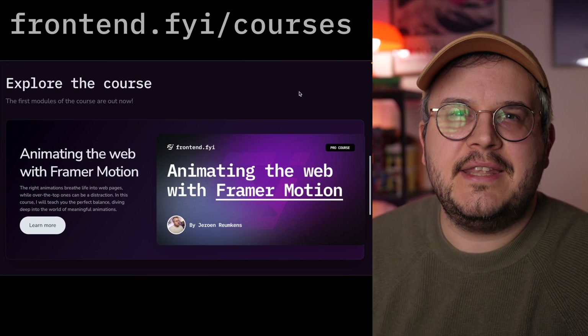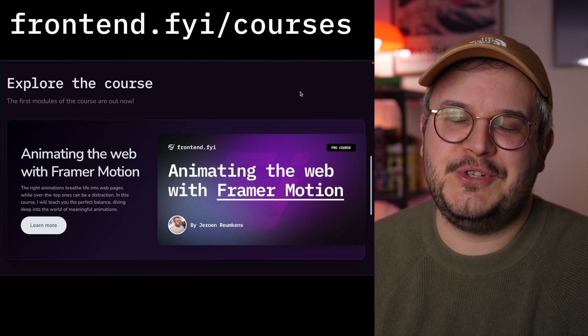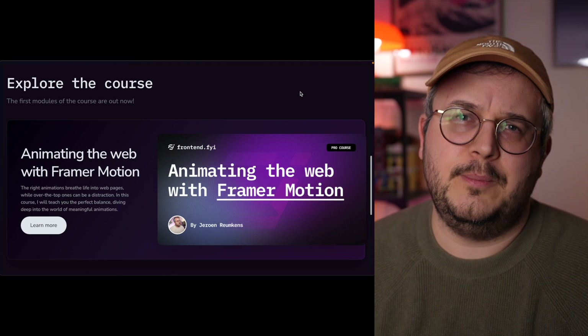What I also promised is that there would be video courses. So for 99 euros — which is still the price available today for one more week — you are getting access to all of the courses that I will ever release, because it's a lifetime price. And today is finally that day: introducing Frontend FYI Courses! For the past six months I've been working tirelessly, and boy did I underestimate what would be involved to build this.